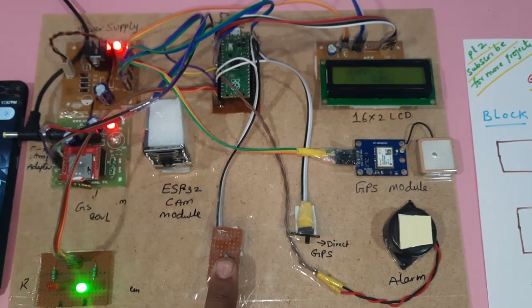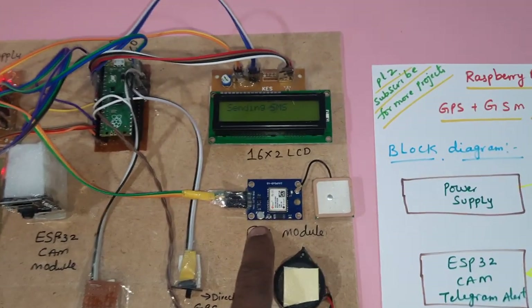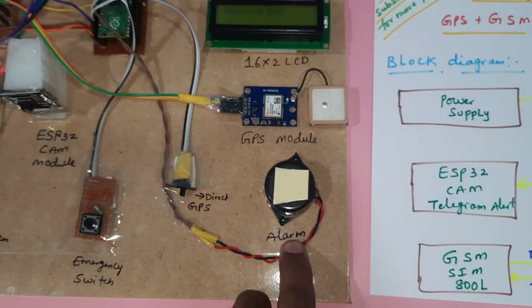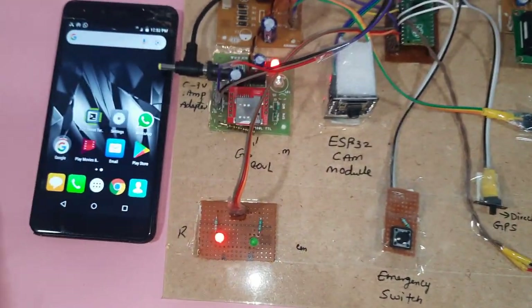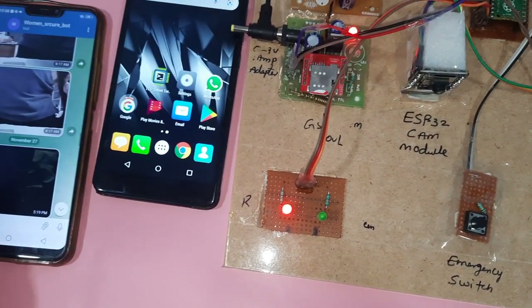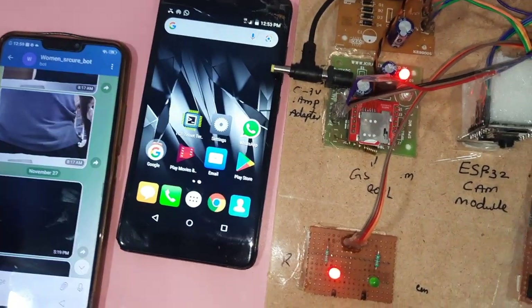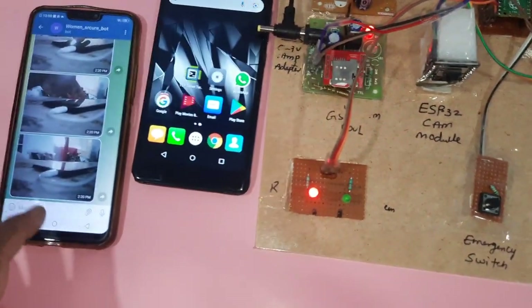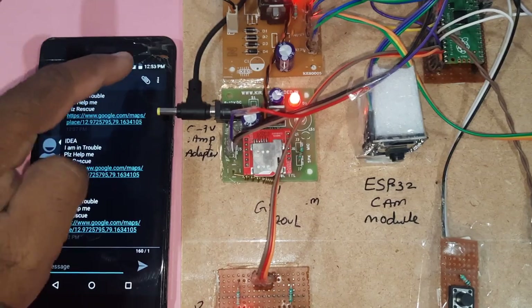The system features the emergency switch button, GPS data with latitude and longitude values, alarm, 16x2 LCD display, red LED, green LED, and Telegram photo alert. A photo was received at 12:53 along with the alert message.